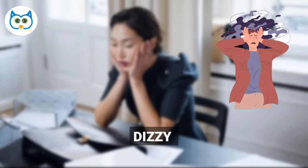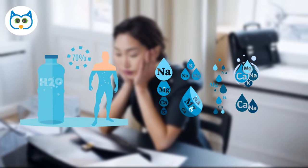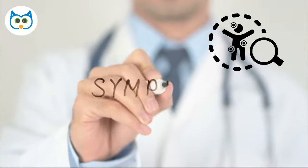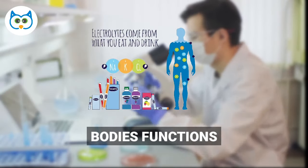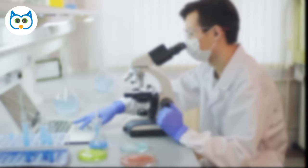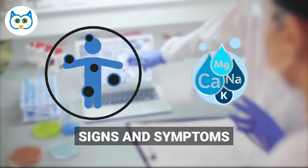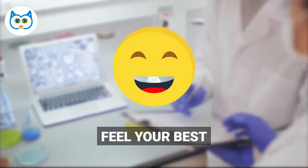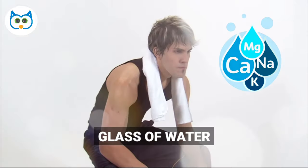Are you feeling tired, dizzy, or experiencing muscle cramps? You might have an electrolyte imbalance, and in this video we'll explore the signs and symptoms to watch out for. Electrolytes are minerals that help our bodies function properly, but sometimes they can get out of balance, causing a range of unpleasant symptoms. We'll go over the most common signs and symptoms of an electrolyte imbalance so you can take steps to correct it and feel your best.